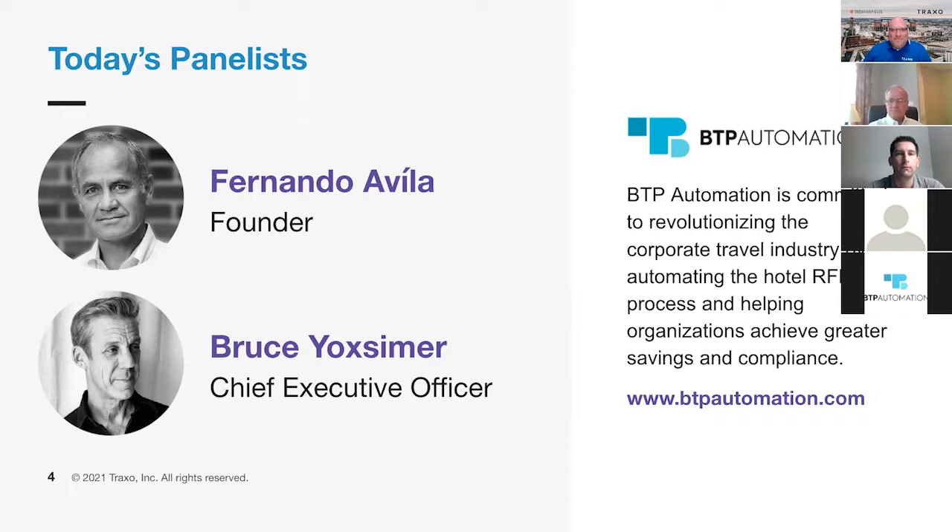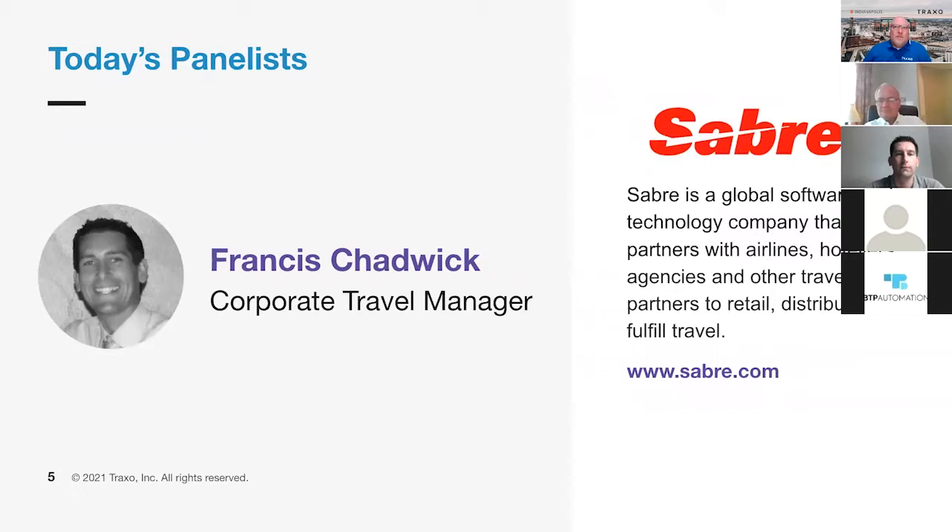Thanks, Justin. Thanks for putting this together. It's exciting. And Francis Chadwick leads the corporate travel team for Sabre in EMEA and India. Francis began his career with Sabre in 2005 and has held positions of increasing responsibility, starting from in-house agent up to his current travel manager role. Francis has overseen Sabre's managed hotel program globally since 2010, and he's streamlined the program for nearly 300 negotiated hotels to approximately 100 today and consistently delivered less than 1% average year-over-year increases in negotiated hotel rates. Welcome, Francis. Thank you so much for joining us. Thanks, Justin. Glad to be with you.